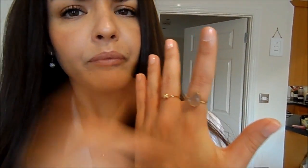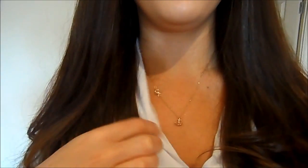Then my rings on this hand. This one was from an Etsy seller — I'll link it down below. This one I'm not sure where it was from because it was a gift. My necklace was from Magnolia as well. It's just this little gold anchor.